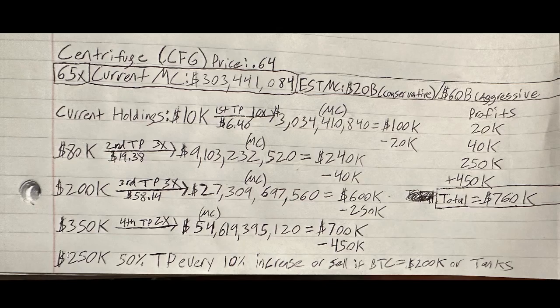You're probably wondering what I'll do with the remaining $250K. At that point I'm going to be thinking we're getting closer to the top. I can't time the top, but the more it goes up the higher the likelihood we're near it — that's why I take more profits as it rises. So I'm going to be taking a 50% take profit every 10% increase, or selling all of it if Bitcoin either hits $200K or starts to tank and drops below a previous strong level of support.